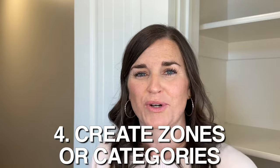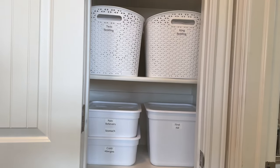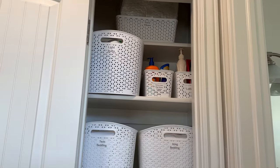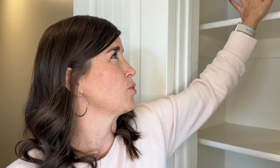Step number four is to create zones or categories. When you do this, you want to make sure that right in the middle — where you can reach — are going to be the items that you use the most. Anything you only use once in a while can be up really high or down really low. I'm going to find a way to make everything fit on probably these two shelves, which are the easiest to get to.